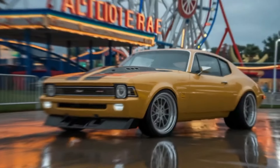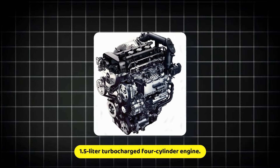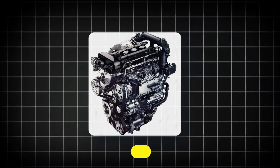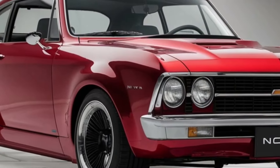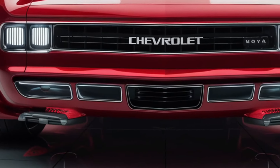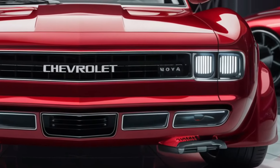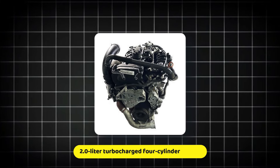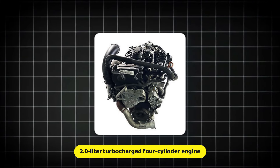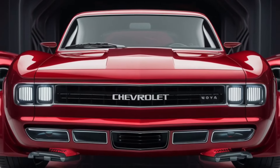Chevrolet is offering a variety of powertrain options to meet different needs and preferences. The entry-level Nova will be powered by a turbocharged 1.5-liter 4-cylinder engine producing 170 horsepower and 203 pound-feet of torque, standard with a 6-speed manual transmission and an optional 8-speed automatic. For those looking for more power, a turbocharged 2.0-liter 4-cylinder engine produces 230 horsepower and 258 pound-feet of torque, paired with an 8-speed automatic and available in front-wheel or all-wheel drive.